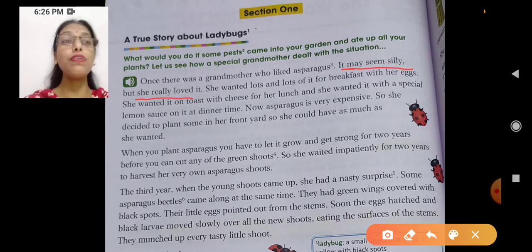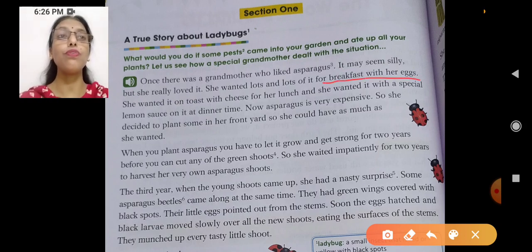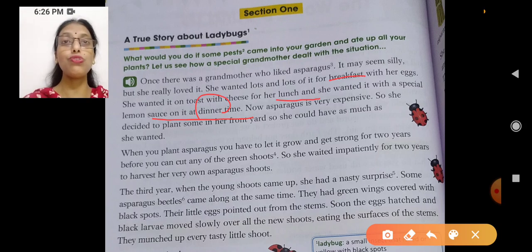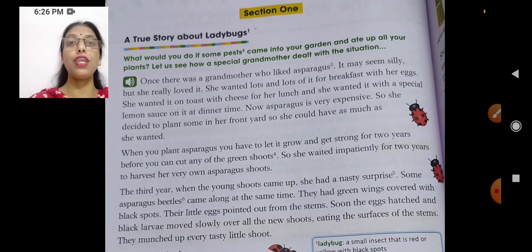How do we know that she loved asparagus? She wanted lots and lots of it in breakfast with her eggs. She wanted it on toast with cheese for lunch, and she also wanted it at dinner with a special lemon sauce. So all three meals — breakfast, lunch, and dinner — she used to love having asparagus.